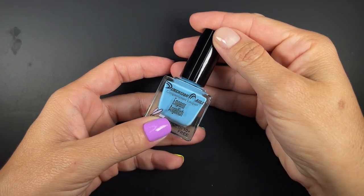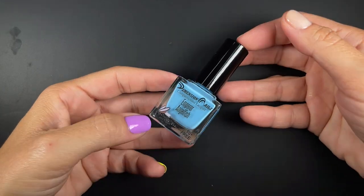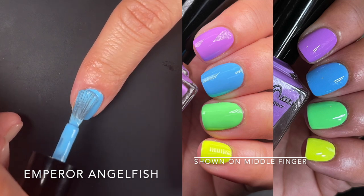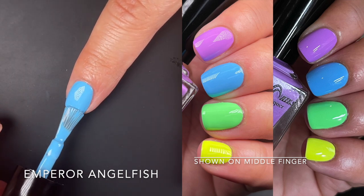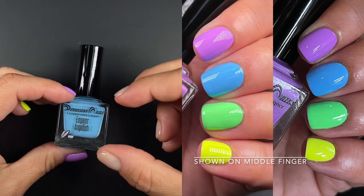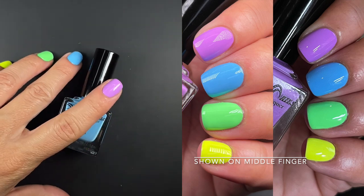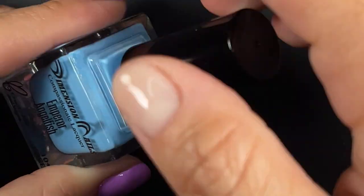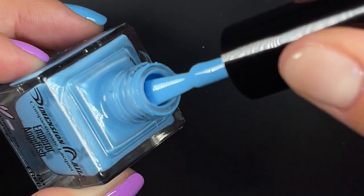Up next we have Emperor Angelfish, described by the brand as a creamy bright light blue — that's exactly what this is, a neon pastel of sorts. The brand's website describes the color pigment as having a micro texture or granular appearance that can be seen when observed very close up. You can barely see it, and it doesn't translate to the nail — the nail looks perfectly fine. That's what they're describing, and I do understand what they're saying.